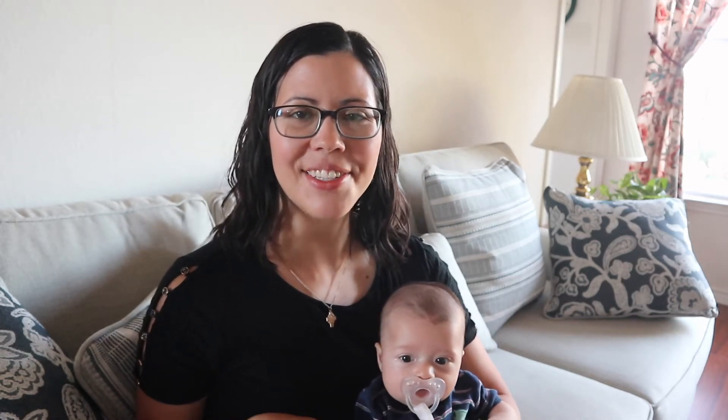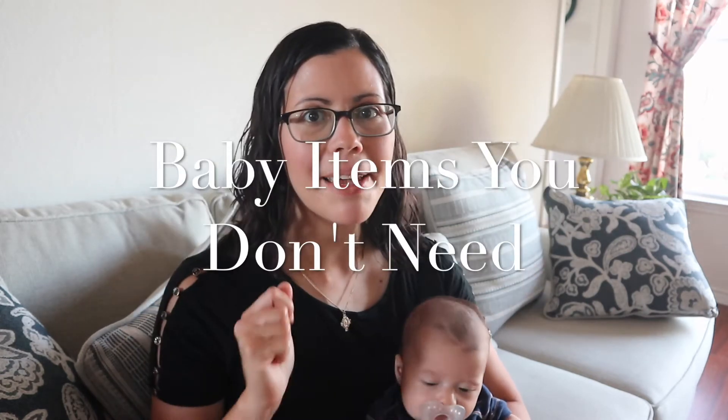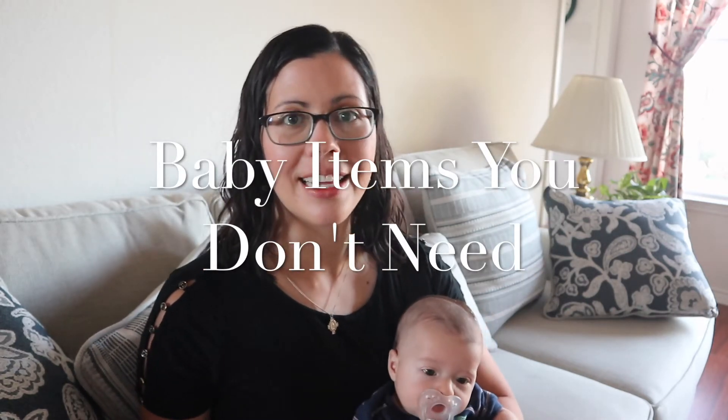Hey everyone, welcome to this video. My name is Mallory and this is Gus with me. This video is about baby items you do not need to buy.